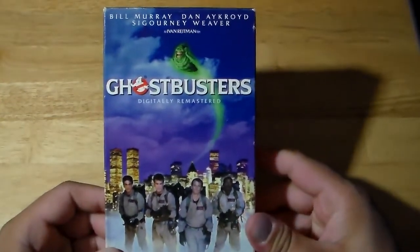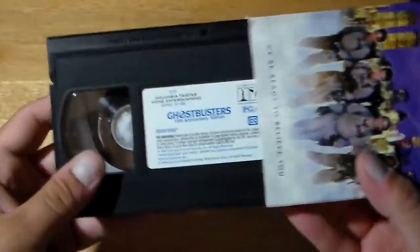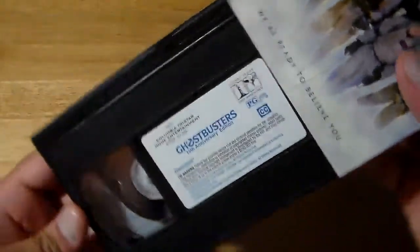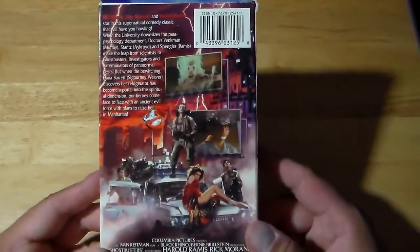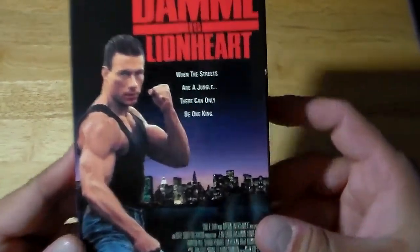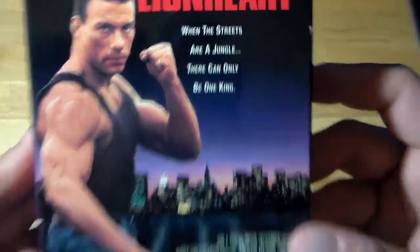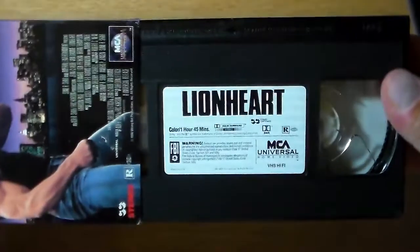I wish this was the original cover art but it's not — Ghostbusters, digitally remastered, the 15th Anniversary Edition. One of these times I'm going to find the original cover, as well as Ghostbusters 2 sometime down the road hopefully. Also, one of my favorite Jean-Claude Van Damme films — Lionheart. They just released this on Blu-ray not too long ago. When the streets are a jungle, there can only be one king. Awesome movie.